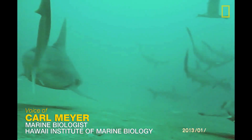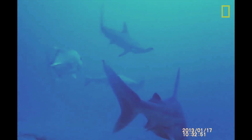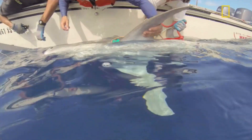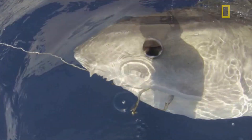We were absolutely astounded when we saw this video for the first time. We deployed these video cameras on several species of shark, captured a couple of miles offshore from our base on Coconut Island. The cameras were deployed on tiger sharks and Galapagos sharks and sandbar sharks.